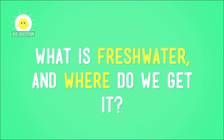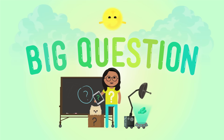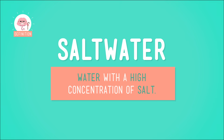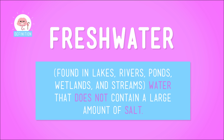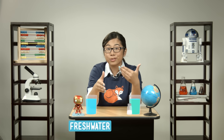So what is freshwater, and where do we get it? Well, it's probably easier to start with where it's not. Most of the water on Earth is in the oceans. They're huge, and they're also full of salt. So most of the water on Earth is actually saltwater. By contrast, freshwater is found in lakes, rivers, ponds, wetlands, and streams, and it contains very little salt — less than 0.1% salt, actually. And plants and animals, including us humans, depend on freshwater, because we can't survive on saltwater.